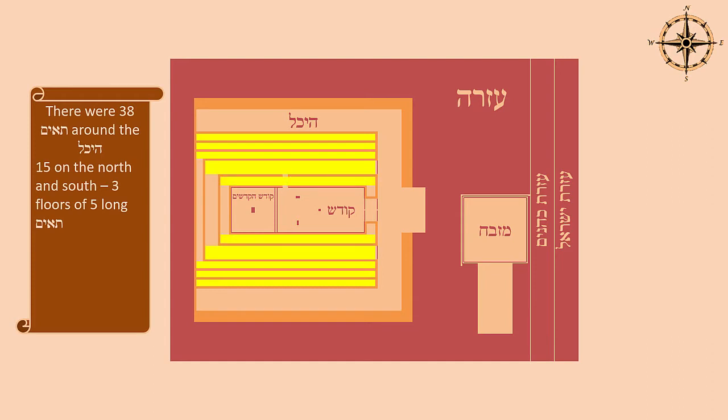As we'll show in the next slide, each of these was three floors high, meaning these were long Ta'im and there were three floors of them. So we have five on each side, and if each side has three floors, that means 15 on each side, for a total of 30 on both sides.